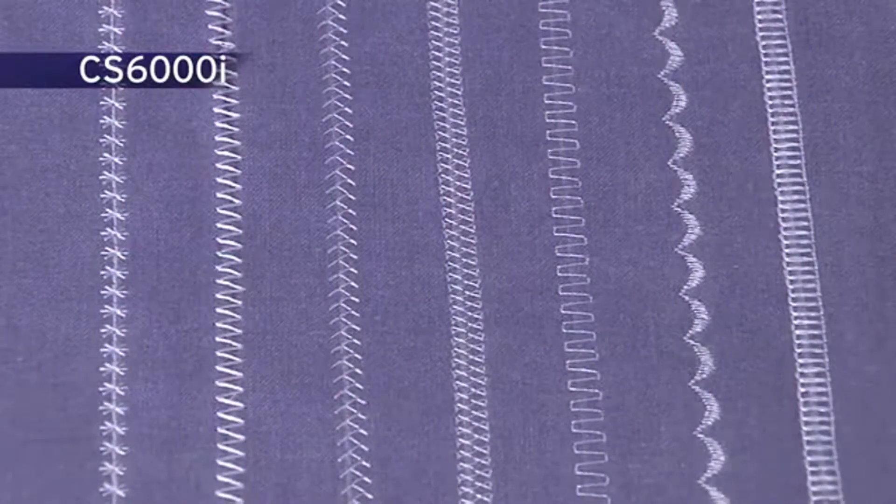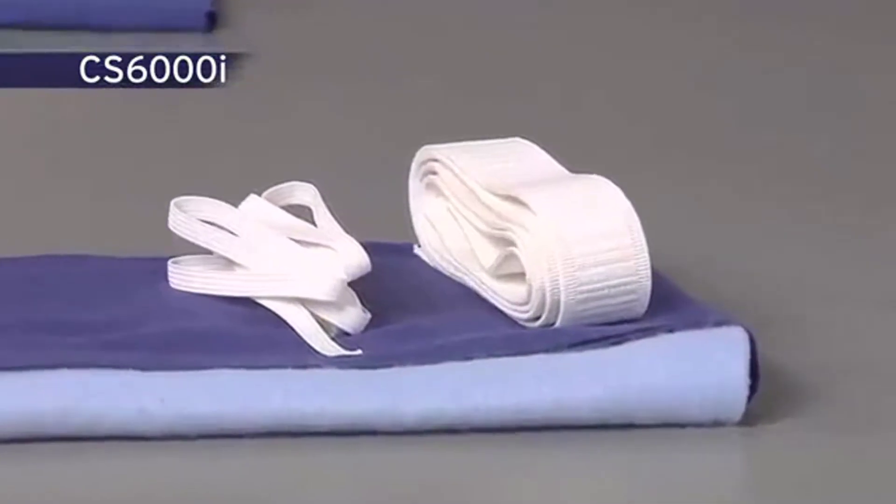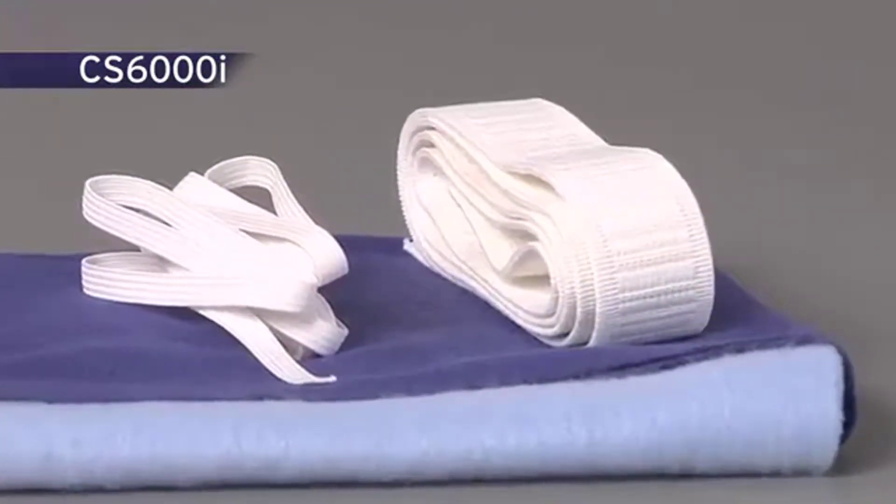Included are super wide seven-millimeter zigzag and decorative stitches. And sew fleece, elastic, and other stretchy fabrics with the built-in stretch stitches too.